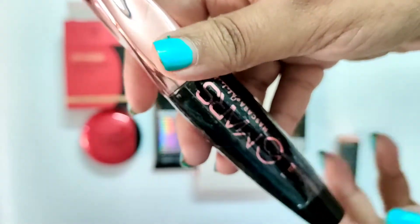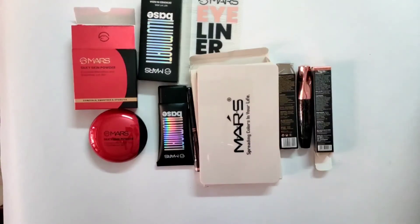I'll leave the links to all the products in the description box so you can check them out if you like. I'll also share the review of each product separately later.